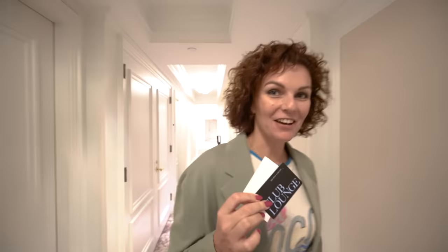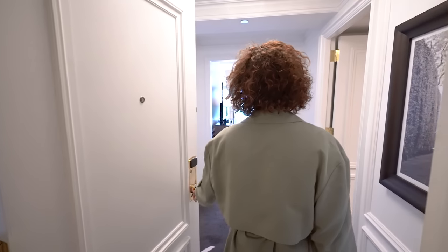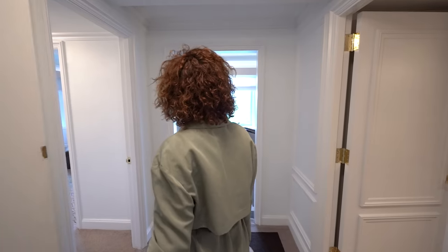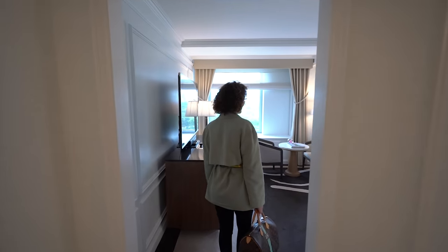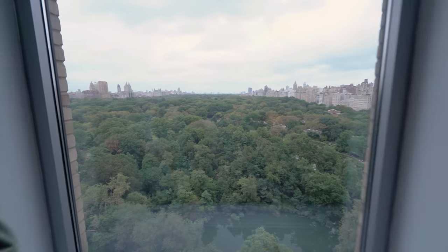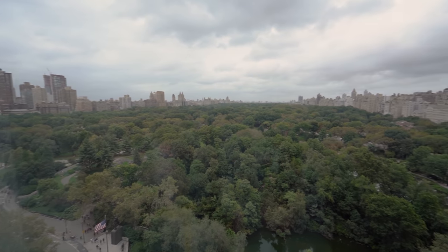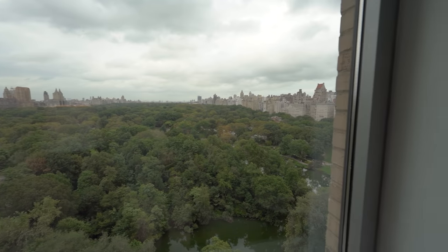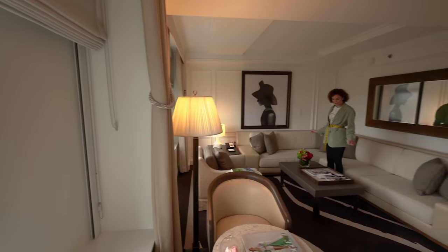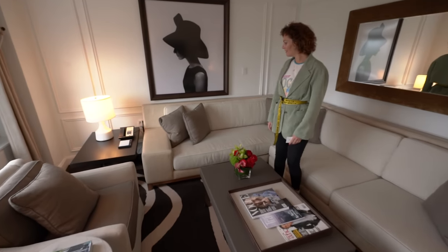Guys, we have the Grand Park View suite and I'm so excited to see it. I didn't even know Central Park was like this. If this doesn't take your breath away then I don't know what will — it's just so much my style. It's really vogue, fashion — I just love it.